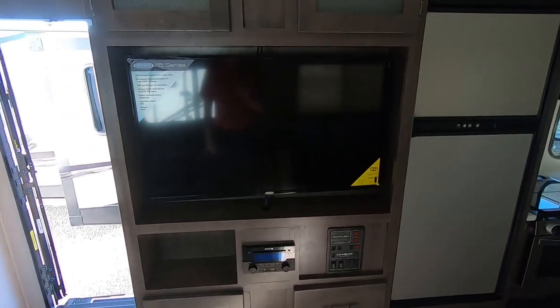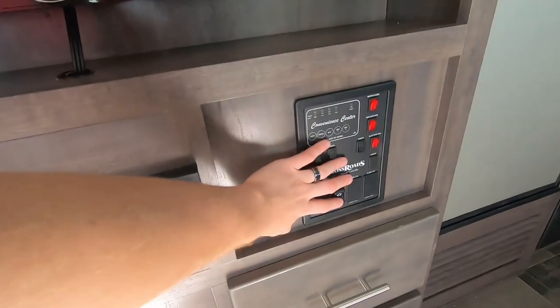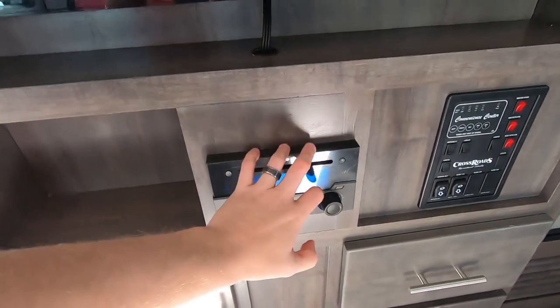Across from the couch is our entertainment center with an LCD TV included. The control panel is up there, and right below the TV is your radio with Bluetooth, AM, and FM.